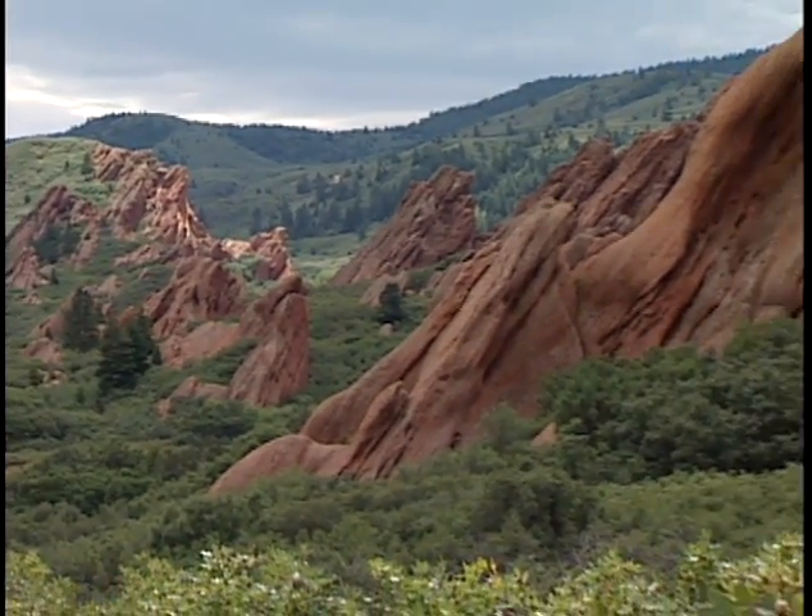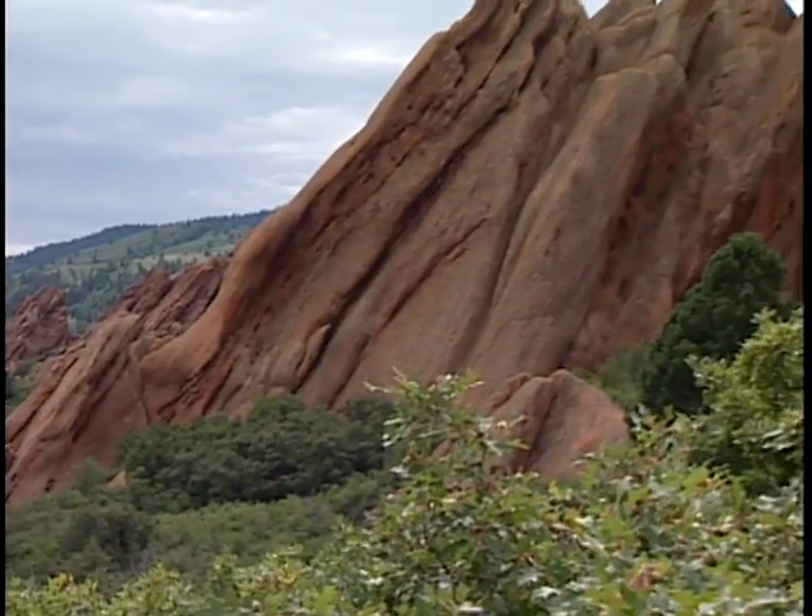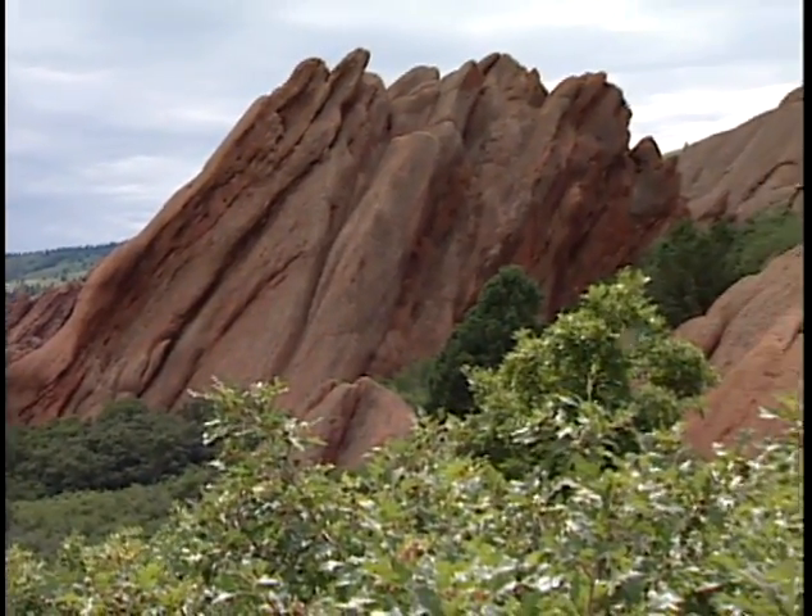It crosses the Willow Creek in two places, and it's a wonderful place to look for wildflowers in the springtime and deer in the fall.